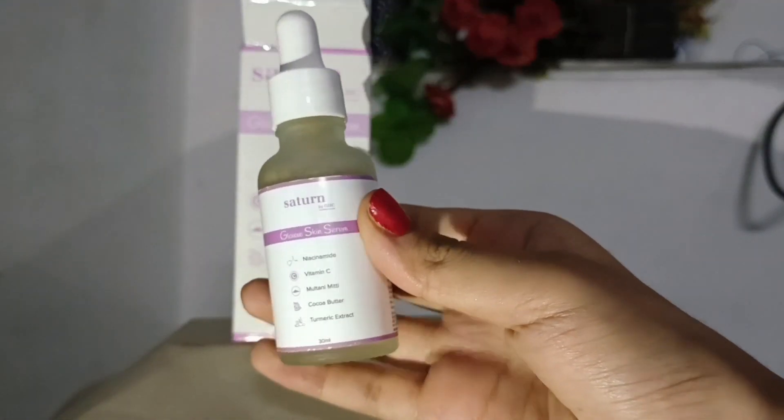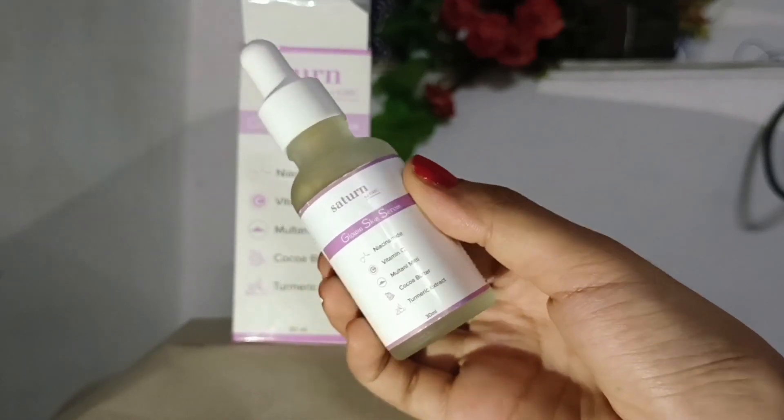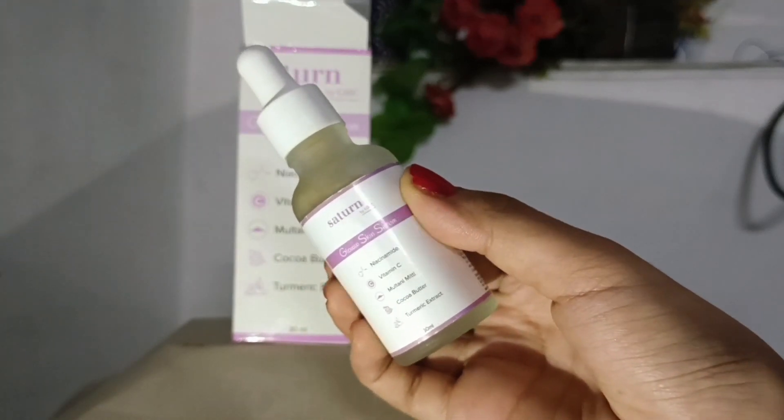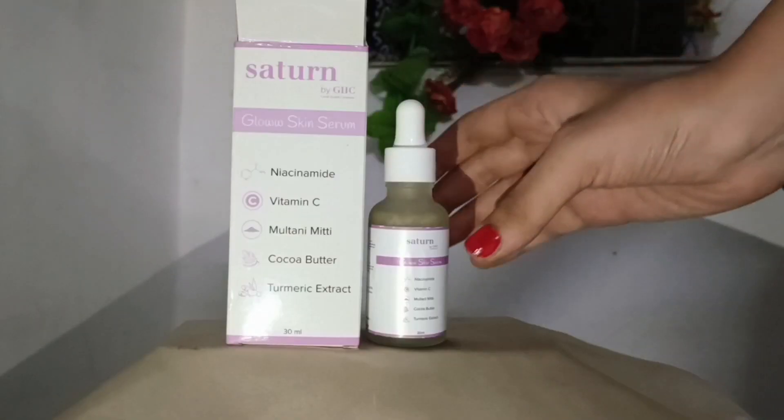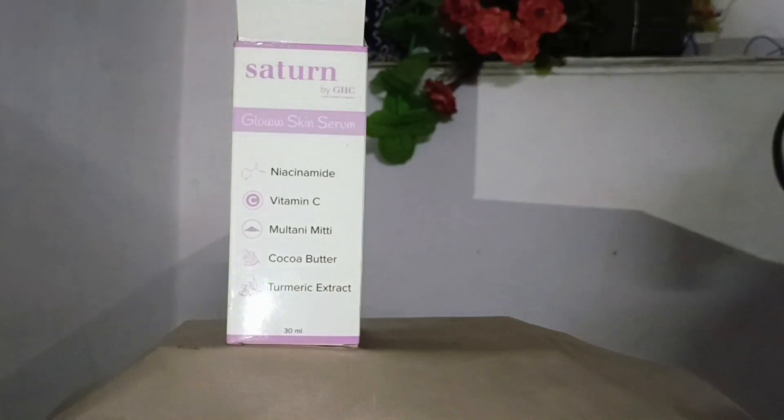Next is toner — this is from Saturn. This is their glow skin toner which has vitamin C. It helps to hide dull and dry skin while improving skin elasticity and reducing dark spots.